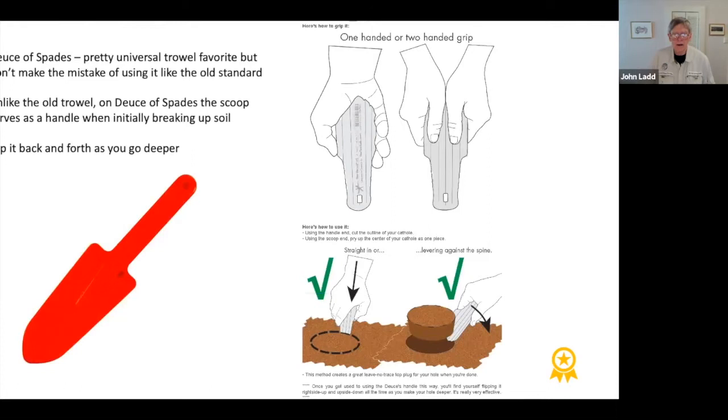The other mistake I see people making: the old-style trowel has become passé. The Deuce of Spades trowel is probably most people's choice now. Like the old trowel, people are treating it as if it has a handle and a scoop. But the Deuce of Spades is designed to be reversed — you use the scoop as the handle and the narrow end as the pick to break up the soil, then flip it around and use the scoop.